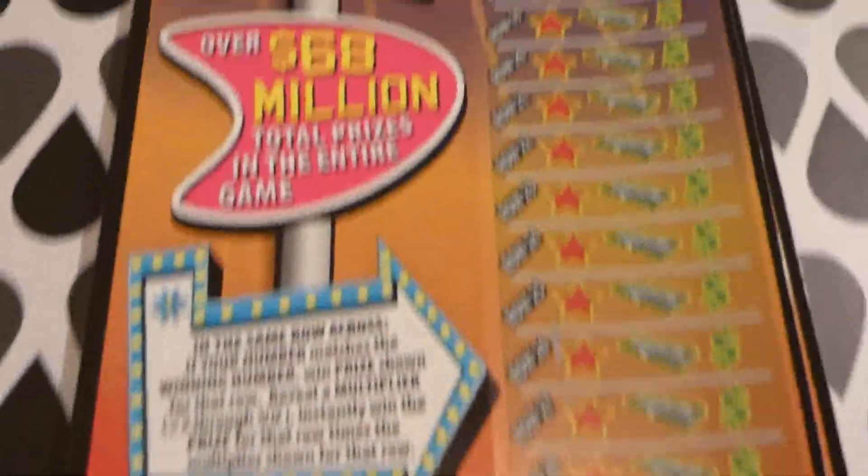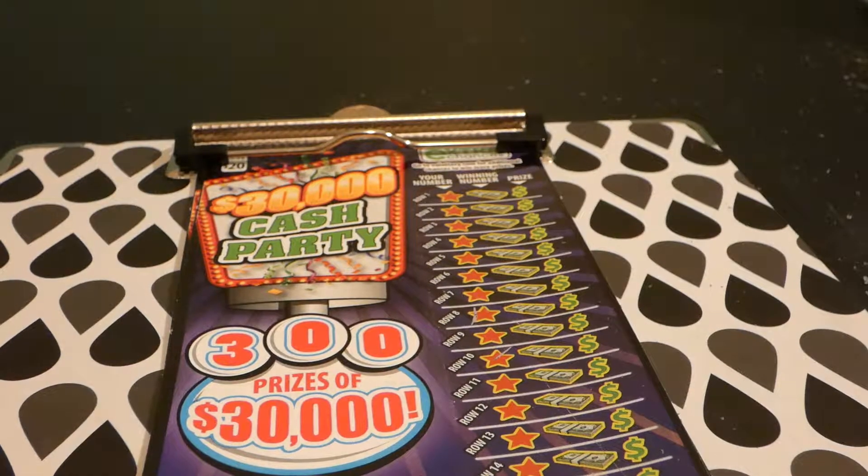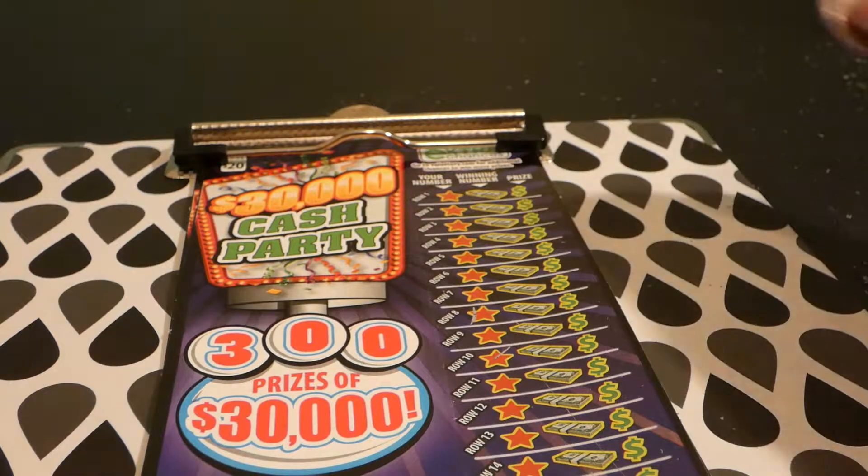There are 30 rows, so it's a very long ticket. This is one of the newer releases — it was released on August 7th, 2018. The odds of any prize are 1 in 3.12. There are still 284 of 300 $30,000 prizes remaining and 77 of 80 $3,000 prizes remaining. Let's get to it!